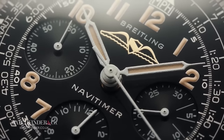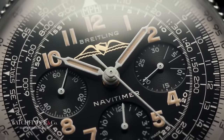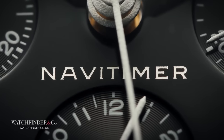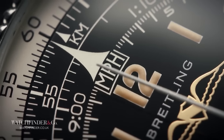Rumor has it that the Breitling Navitimer first found a use in the aviation industry for testing the eyesight of fighter pilots. Breitling released a second chronograph watch called the Avi, nicknamed the Copilot, which it expected pilots to wear alongside the Navitimer as something easier to read the time on. But nevertheless, it's the Navitimer and not the Copilot that earned a legacy in the chronograph arena.